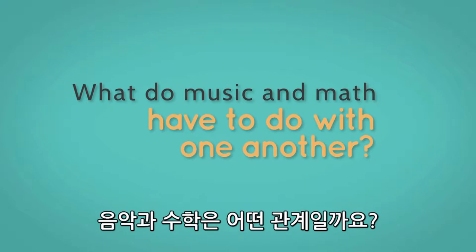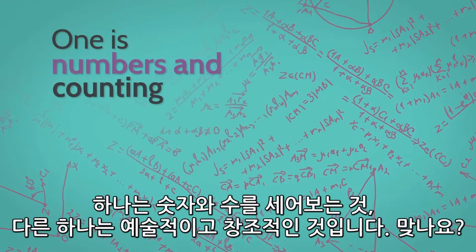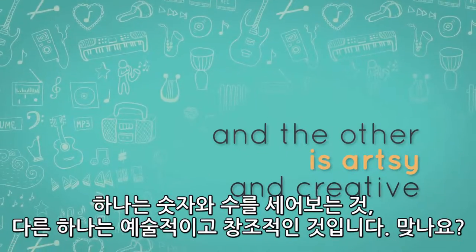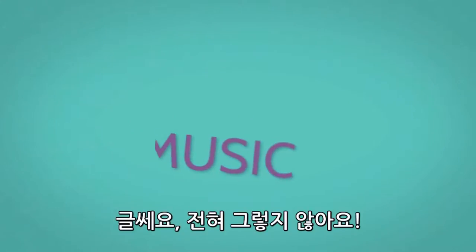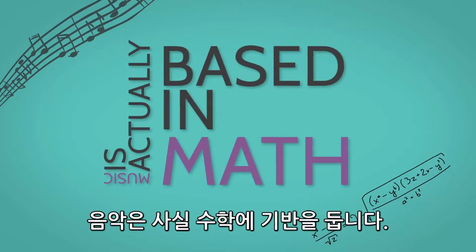What do music and math have to do with one another? One is numbers and counting, and the other is artsy and creative, right? Well, not really. Music is actually based in math.